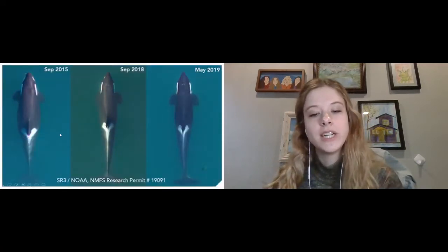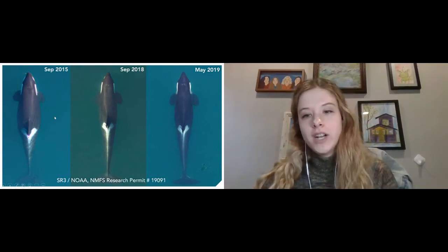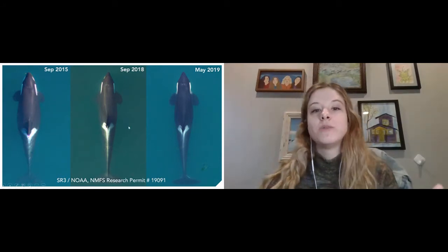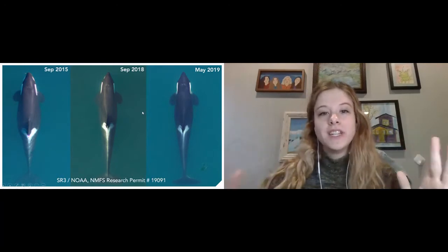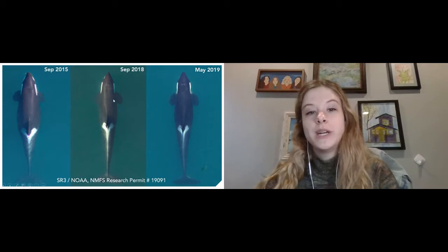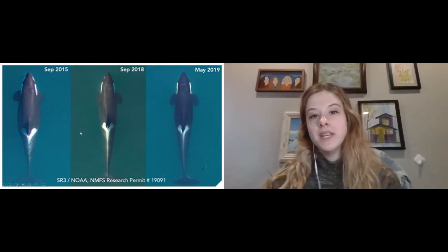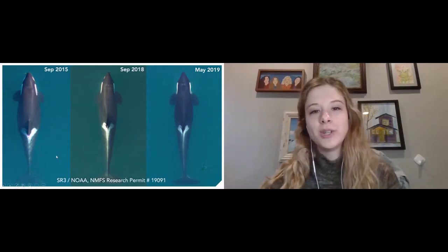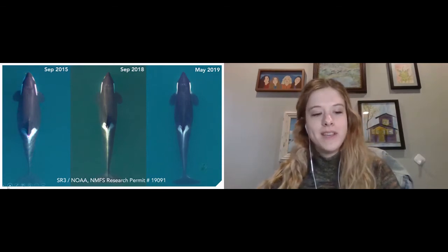One of the things specifically they're measuring for is something called peanut head syndrome. You can see the same whale photographed in three different years — she's visibly gotten much skinnier over time. You can also start to see signs of peanut head, where the whale starts to lose fat behind their eye patches, causing their head to literally become shaped like a peanut. That can be a sign the whale is declining in health. In more happy news, they can also track pregnancies through this method.